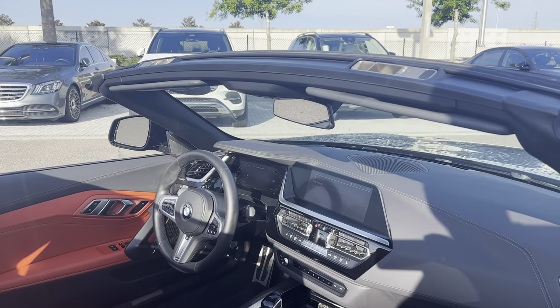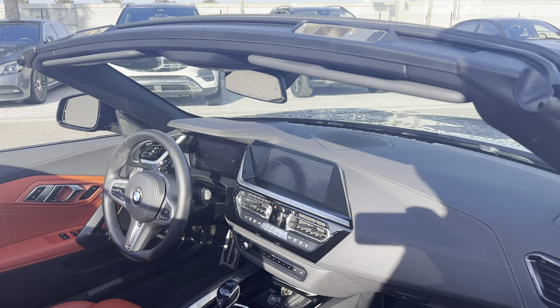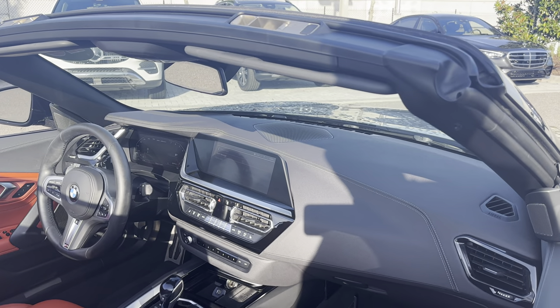Dual power seats, memory seating on the driver's side, leather wrapped steering wheel, paddle shifters, Bluetooth for your cell phone, push button start, traction control, wireless cell phone charger.